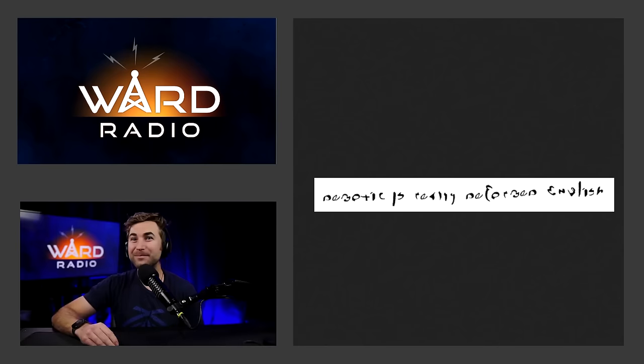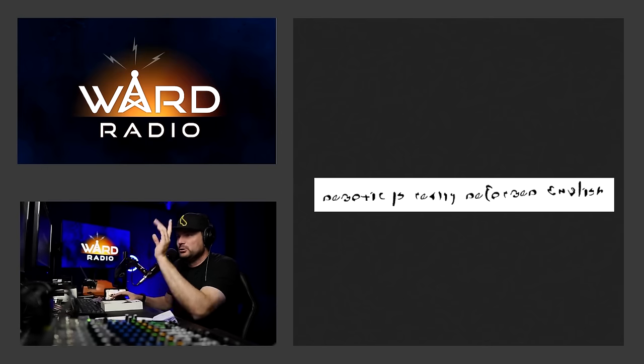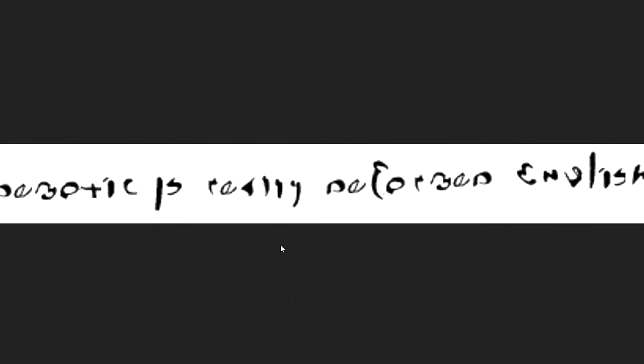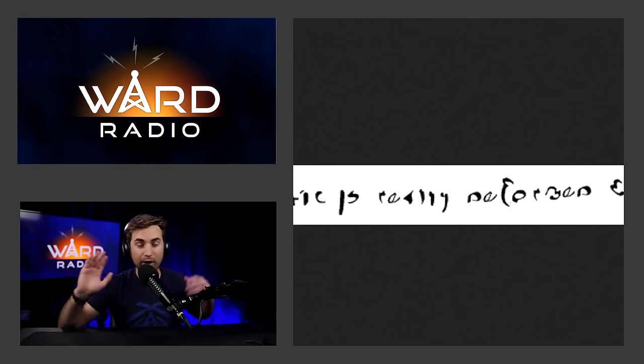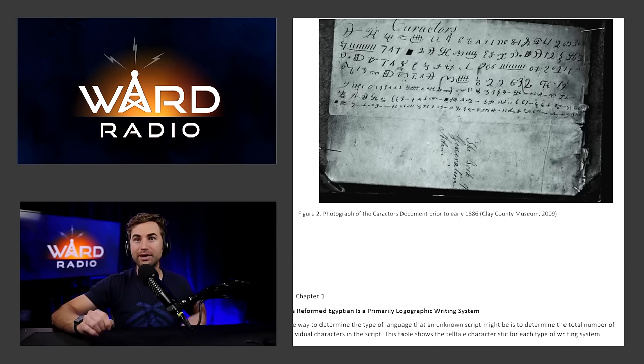They used the exact method that was used to disprove the characters document — and applied it to real demotic Egyptian. This is absolutely insane. I'll do this side by side: demotic Egyptian characters simply manipulated and rotated enough, and it literally says 'demotic is really deformed English.' That is so bad. On its face I can see why it might bother you, but when you look any further to verify, it's like — maybe that's not the best way to disprove what's on the characters document. The characters document was held by the RLDS church for a while, and handwriting analysis suggests it was John Whitmer who copied it over.